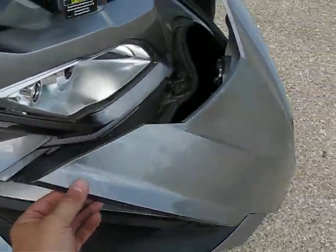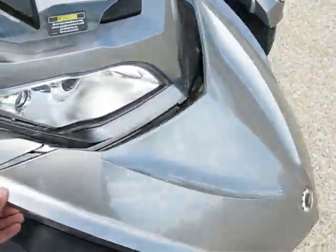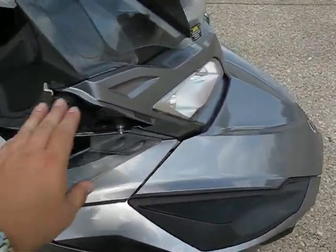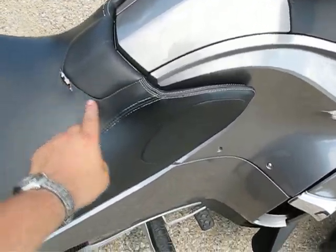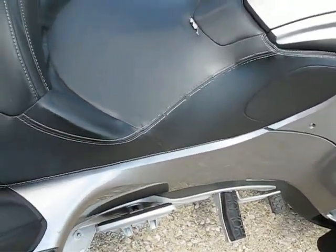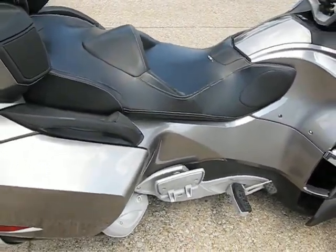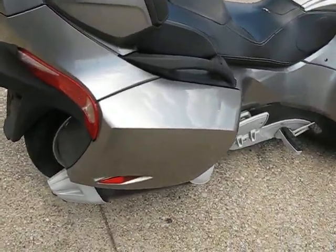We've got a nice big storage space here in the front. We are unfortunately missing the right-hand mirror here, but otherwise everything else seems to be here. There's a little tear in the seat and a little wear on some of the stitching. It has a lambskin cover over it for this particular bike that the previous owner had — I'll show you that here in a minute.